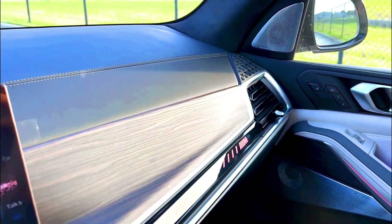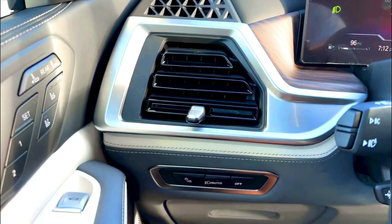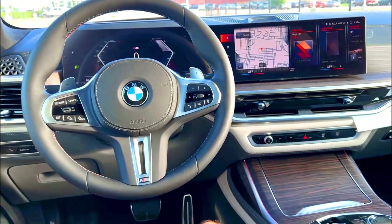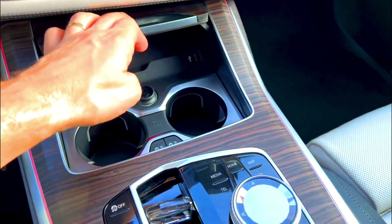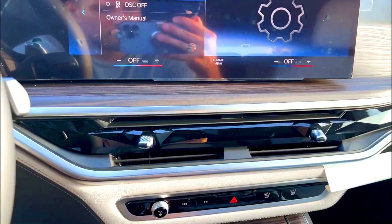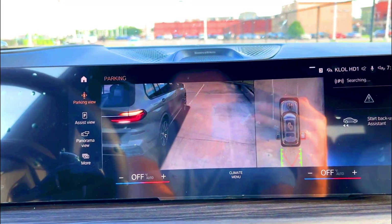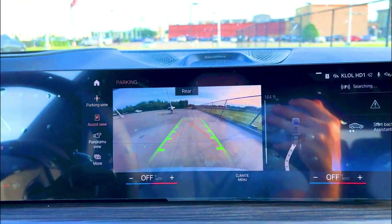The 2024 X7 comes with a choice of three engines, and there's not a bad one in the bunch. The base X7 features a 375-horsepower turbocharged six-cylinder that propels the SUV from 0 to 60 mph in a respectable 5.6 seconds. The M60i and Alpina XB7 come with twin-turbo V8s producing 523 and 631 horsepower, respectively. The M60i can go from 0 to 60 mph in 4.5 seconds, and the Alpina in 3.9 seconds. All three engines are paired with a smooth-shifting 8-speed automatic transmission and all-wheel drive.